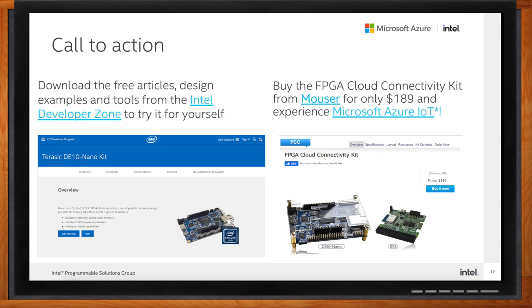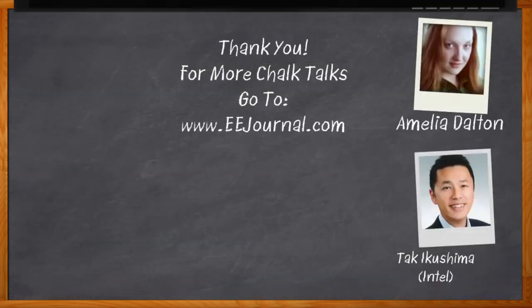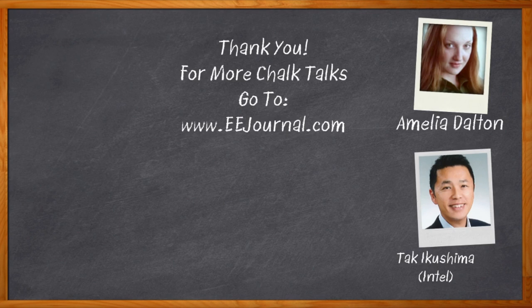Thank you so much for joining me, Talk — it was a pleasure speaking with you. And before we go, don't forget to click that link to find even more information about this topic from Intel. For Chalk Talks, I'm Amelia Dalton from EEJournal.com. For more Chalk Talks, head on over to the Chalk Talk section of EE Journal, or head over to YouTube at youtube.com/EEJournal.